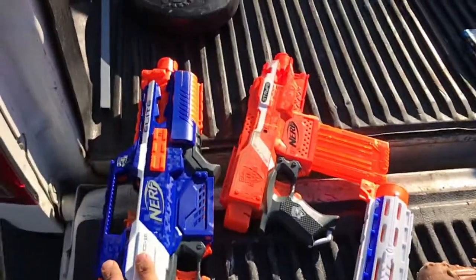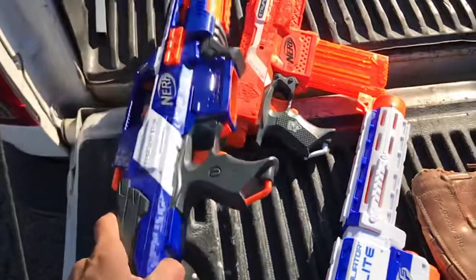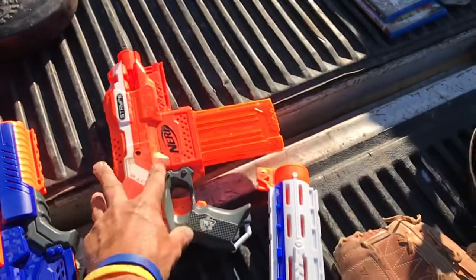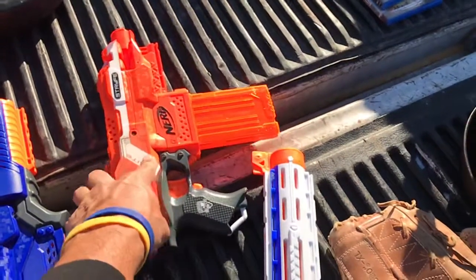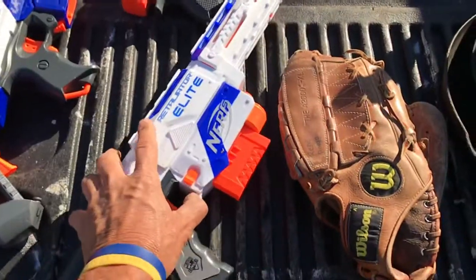Start off with the Nerf Rapid Strike CS-18, $4 at a Goodwill. Nerf Elite Strife, $1 at the flea market. Retaliator Elite, $1 at the flea market.